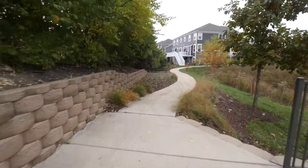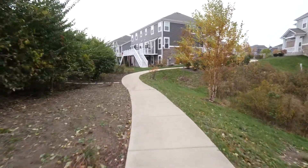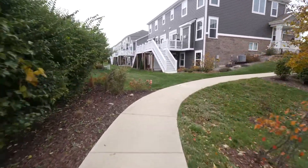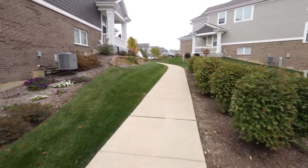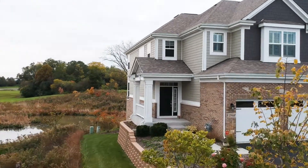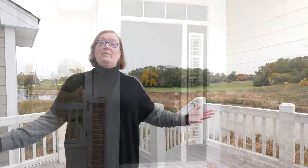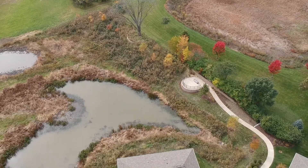Let's get started. Today we're going to look at a two-bedroom, two-and-a-half-bath home with a walkout basement and a loft.